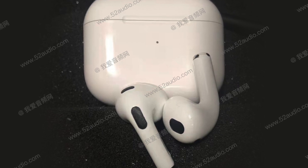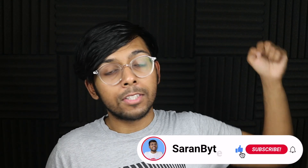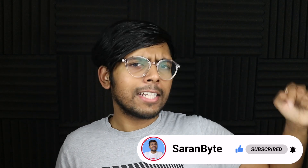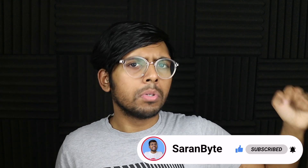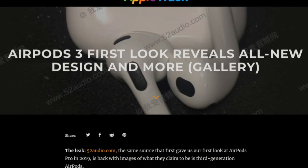We have a truly massive leak regarding AirPods 3 that could get Timothy quite angry, because this delves into our first look at the design, features, price, release date — pretty much everything you need to know about them. So without further ado, let's just delve in. Make sure to like and subscribe and click that bell notification for the latest Apple news and rumors.